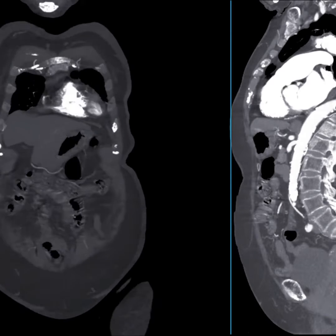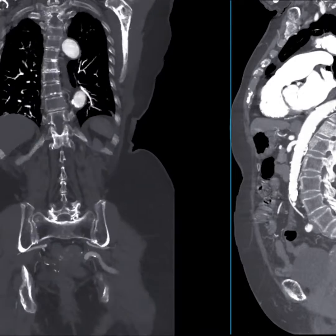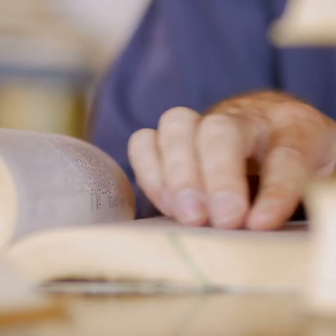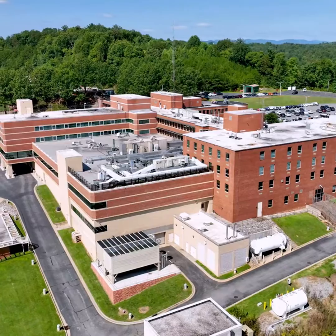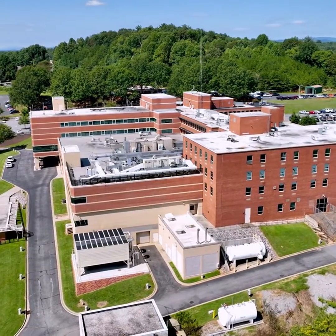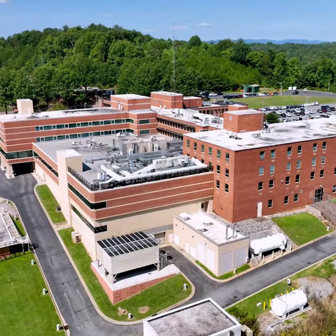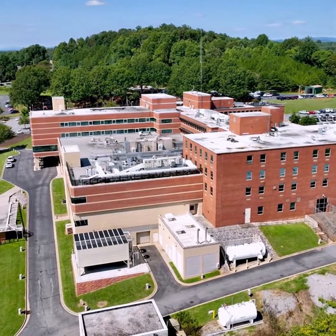Dr. Calerese, a distinguished vascular surgeon originally from Boston, brings a wealth of expertise to Arizona. A graduate of Boston College and Harvard University, he completed his medical degree at Drexel University College of Medicine after a comprehensive general surgery residency at Atrium Health in Charlotte, North Carolina. He further honed his skills with a two-year fellowship in vascular surgery at the Distinguished Sanger Heart and Vascular Institute.